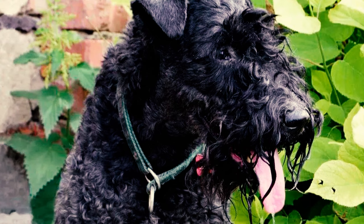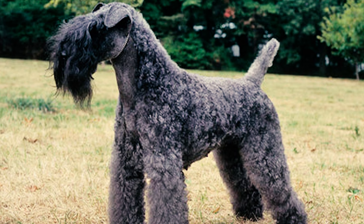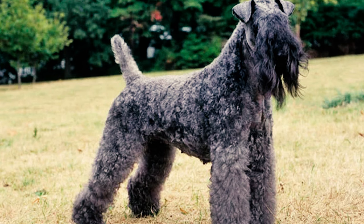Fact 7: The tails of Kerry Blue Terriers are often surgically shortened through docking. Yet in certain countries the practice is banned, where these dogs retain their natural tails. A proper tail is set high, of moderate length, and carried happily upright.